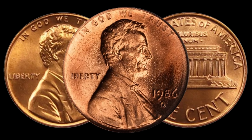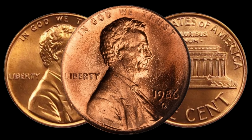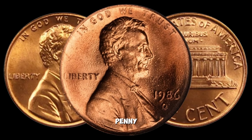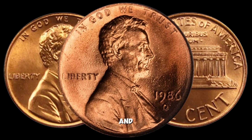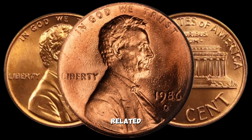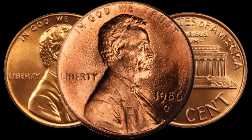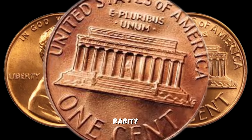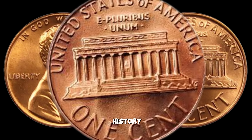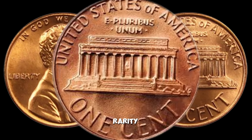Hello, coin enthusiasts. Welcome back to AF Coins World. Today we have an exciting episode as we'll be delving into the world of numismatics to explore the 1986 D Lincoln penny — a coin that could potentially be worth up to a million dollars. The 1986 D Lincoln penny holds a special place in the hearts of collectors. Minted at the Denver Mint in 1986, this coin is part of the broader Lincoln Memorial Cent series. To understand its potential value, we need to consider both its historical significance and its rarity. The year 1986 marked a pivotal time in history, and this penny captures a moment in numismatic history as well.